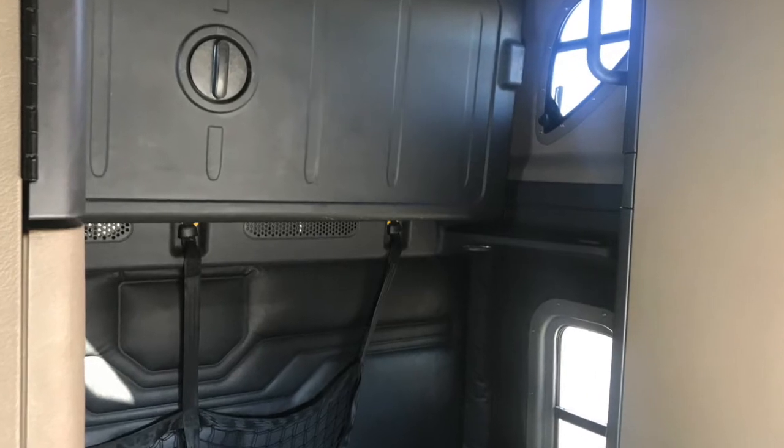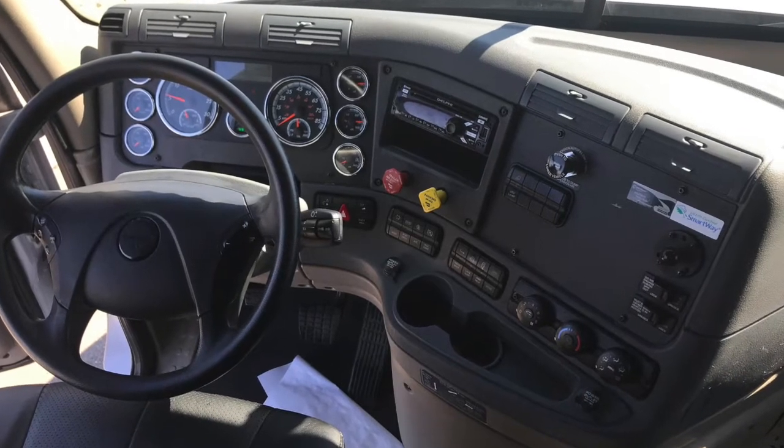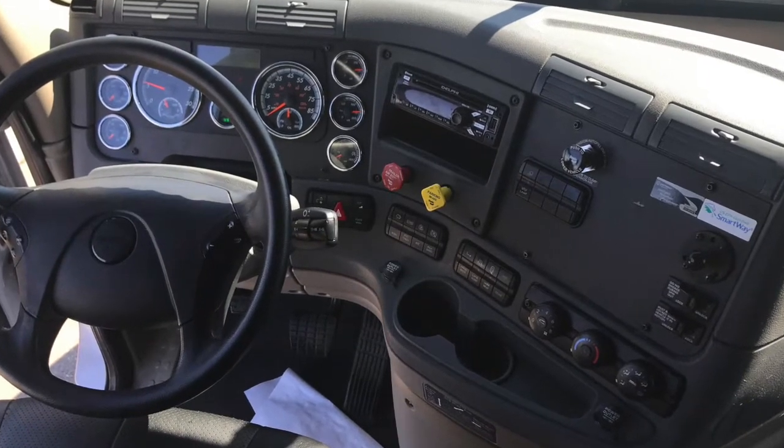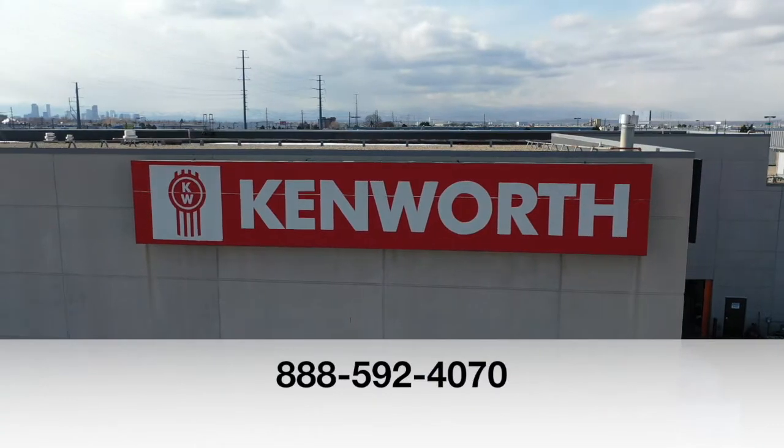Now we'll go inside — the interior looks brand new after our detail work. You've got a sleeper with room, storage, and windows to bring in some natural light, and your dash has everything you need. If you want this truck, a 2017 Freightliner Cascadia, call MHC Denver at 888-592-4070.